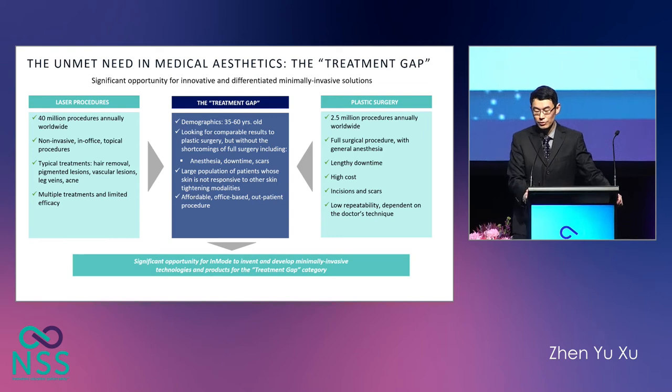This diagram shows the three groups of patients. On the left-hand side, we have non-invasive treatments — usually in-office, but requiring multiple treatments with limited efficacy. On the right-hand side, we have plastic surgery, which usually requires general anaesthesia, has reasonably long downtime, and can be associated with significant scarring. In the middle, we have the treatment gap, which is usually middle-aged patients, 35 to 60 years old, looking for good results but not wanting the long downtime and scarring associated with surgery.